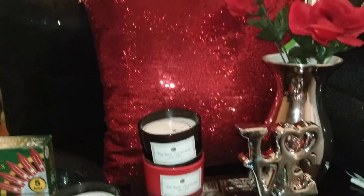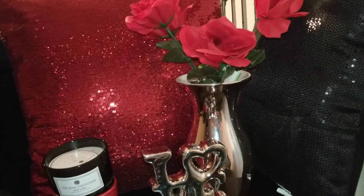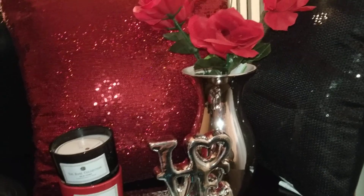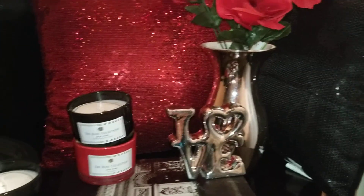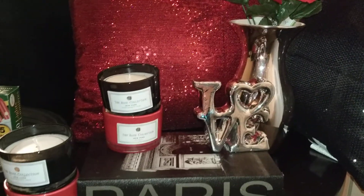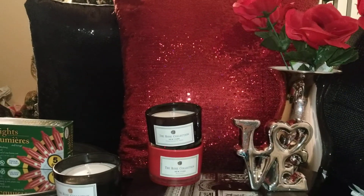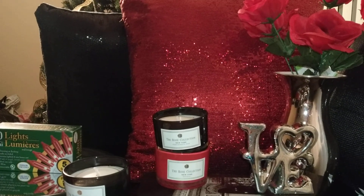Forgive the junk in the background — I know I just have tons of stuff everywhere. But anyway, I'm going to show you some of the stuff. This is going on my living room couch, and I'm just going to vamp it up with some pillows, floral arrangements, and some candles and mirrors. That's it, that's all. And everything here is from Dollar Tree and Burlington's.